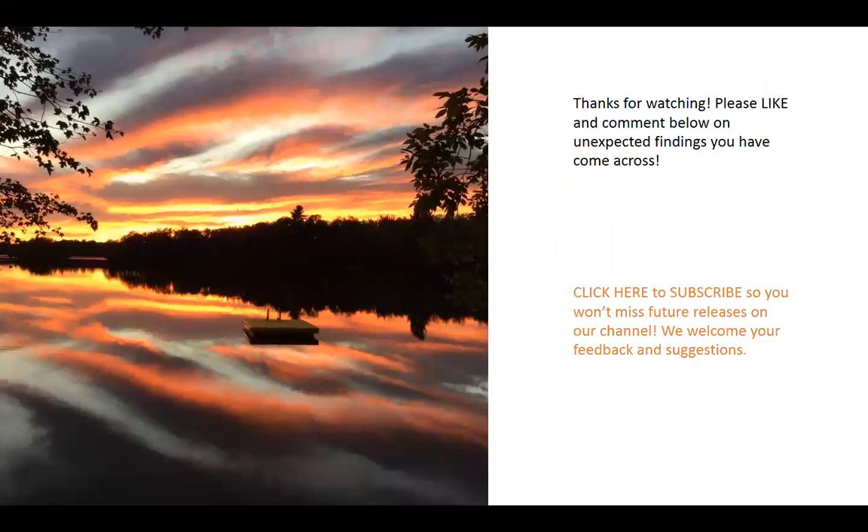We hope that you've enjoyed that. We'd love to hear your comments — please like and comment below with some of the unexpected findings you've come across in lymphadenectomy specimens. Please subscribe so that you won't miss future releases on our channel. We always welcome your suggestions, feedback, and cases you'd like to see discussed — entities that challenge and perplex you. Until next time, thank you so much for joining us.